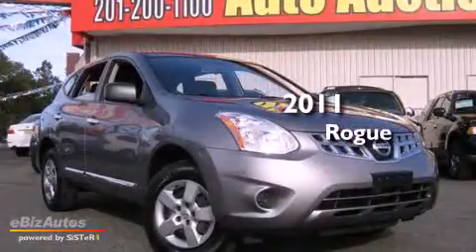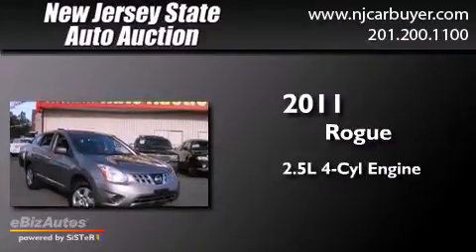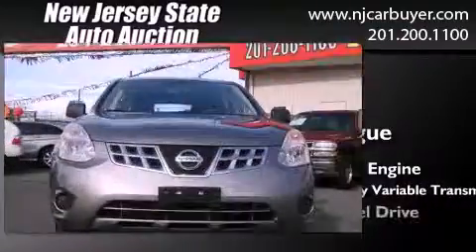This is a 2011 Nissan Rogue. It features a 2.5-liter four-cylinder engine, a continuous variable transmission, and four-wheel drive.